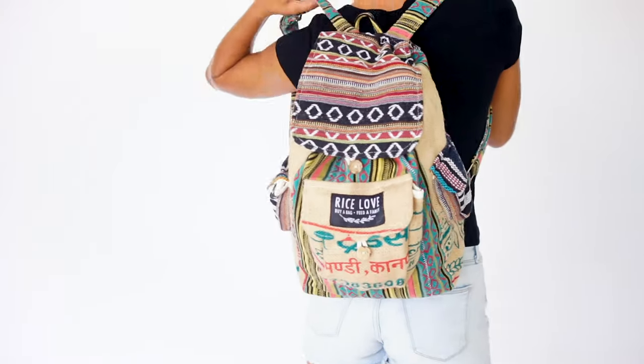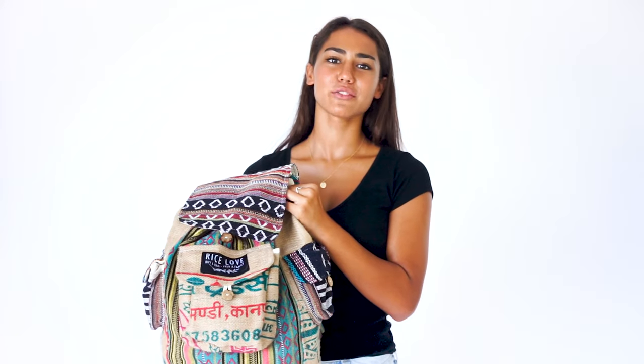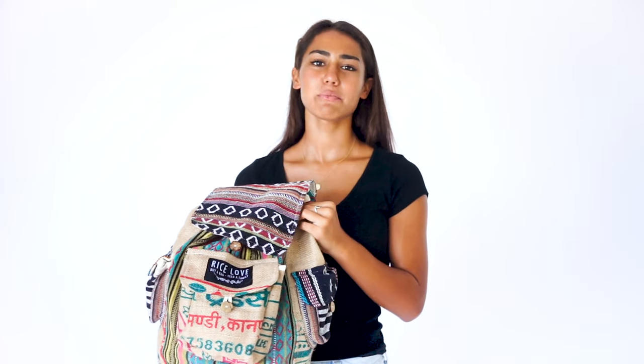The entire bag is biodegradable, and it's the most eco-friendly backpack that we know of. Of course, we hand deliver one kilo of rice to a family in India with every backpack that we make.